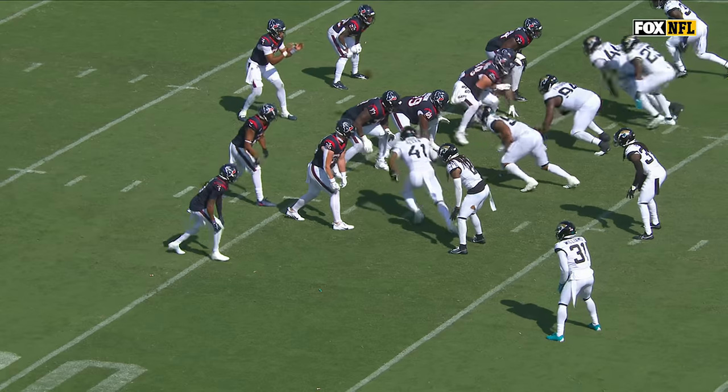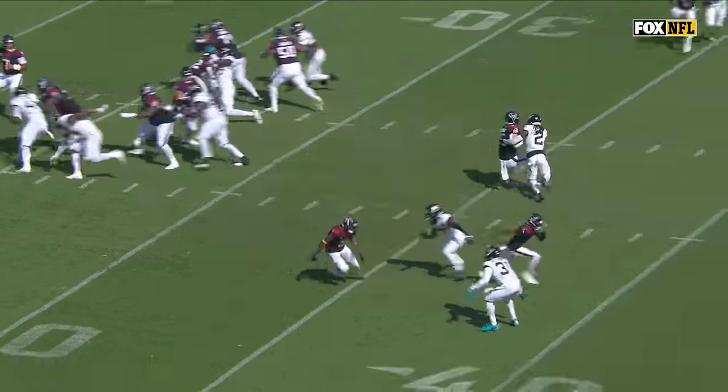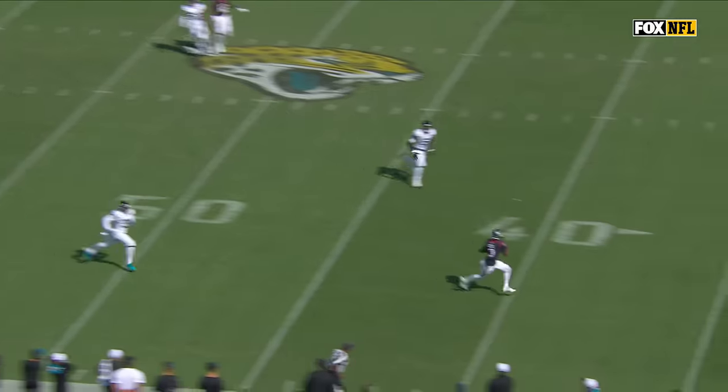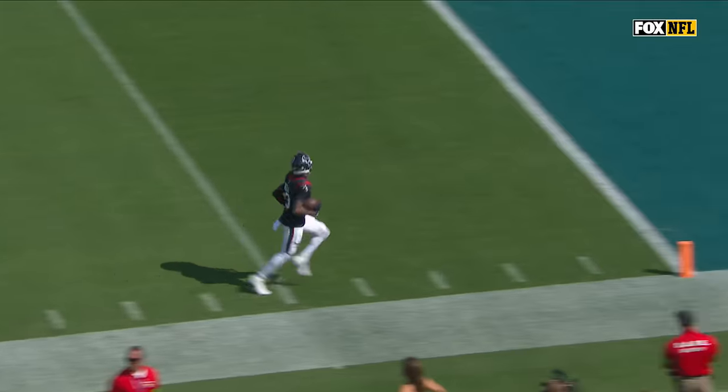It looks like Darius Williams, number 31, is supposed to carry that route from the inside. And that's the problem — you guys get mixed up. You've got number one, I've got number two, you've got number two.